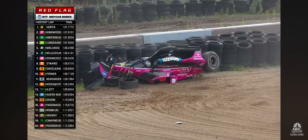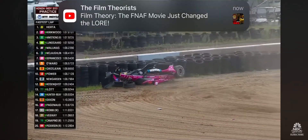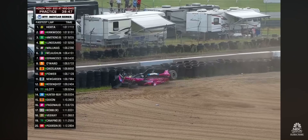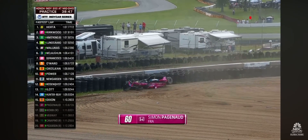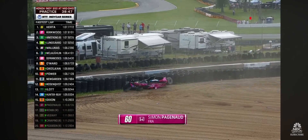Simon Pagenaud barrel rolling. 'I had no brakes. I'm okay. I had no brakes.' That's great to hear that he's okay. Frightening that he did not have brakes.